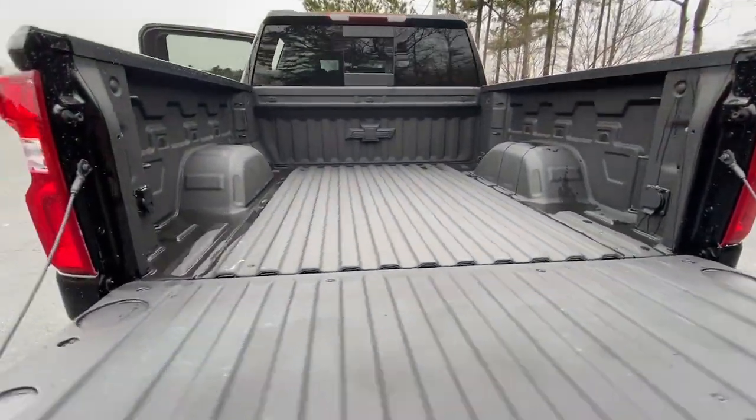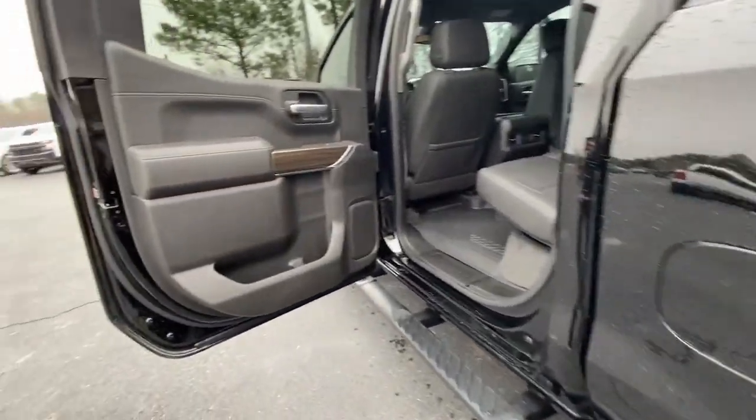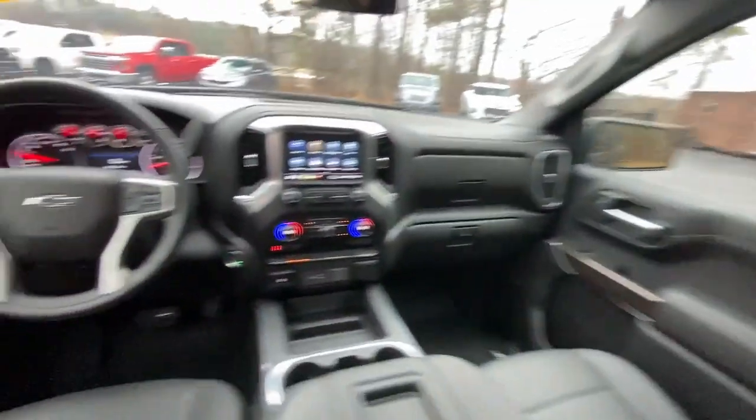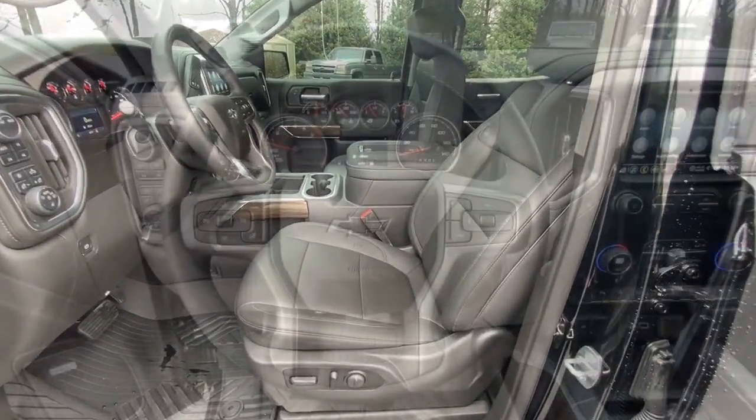The following are some of this vehicle's highlighted options: keyless entry, backup camera, keyless start, heated mirrors, fog lamps, satellite radio, remote engine start, four-wheel drive, aluminum wheels, and multi-zone AC.